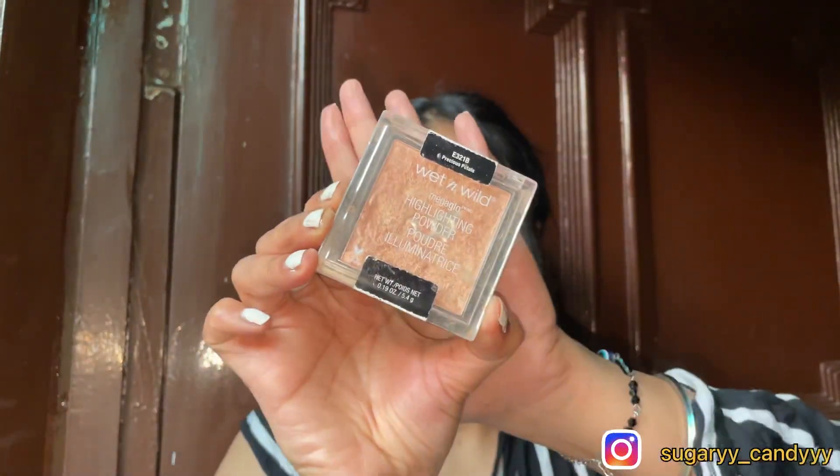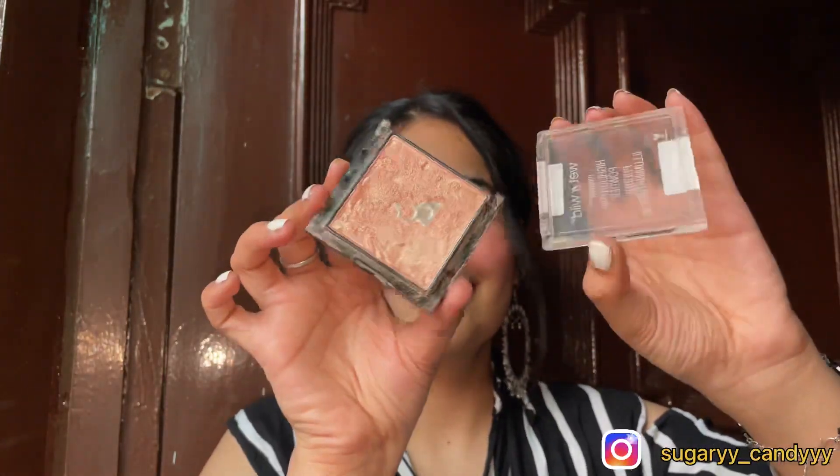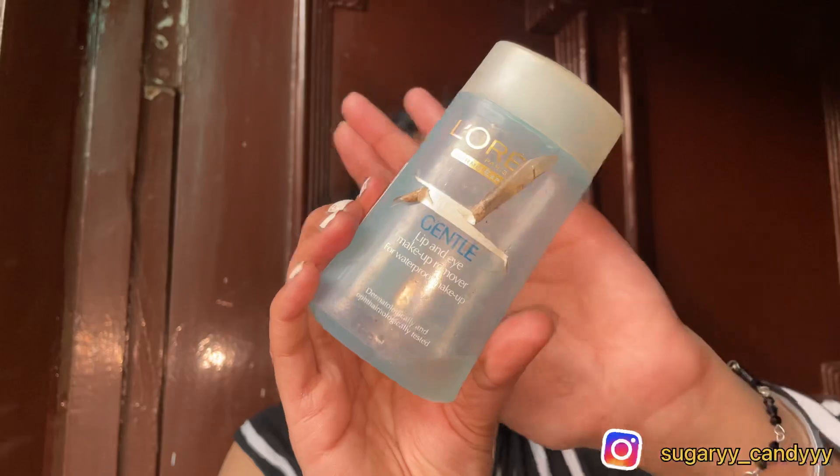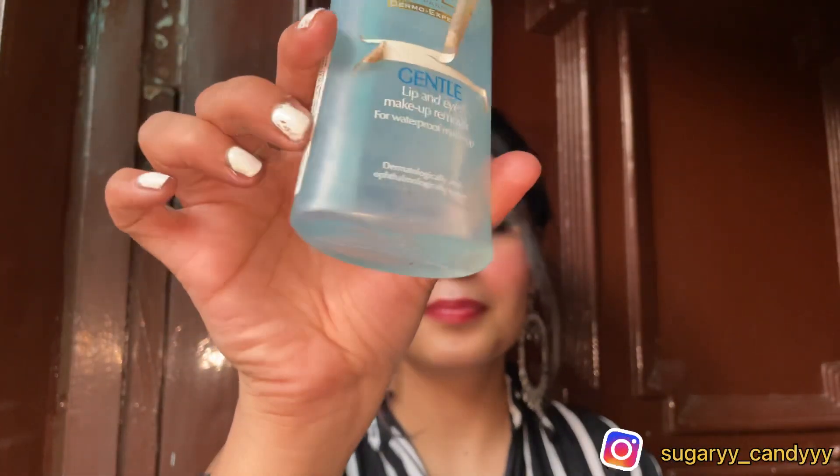If you're looking for that one good highlighter, you should buy the Wet n Wild Precious Petal. It is broken and pan-hit but I cannot recommend it enough — this product is so much better. Just close your eyes and you are not going to regret it. It looks very smooth, it looks very high-end.